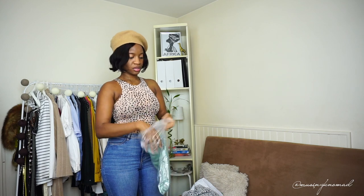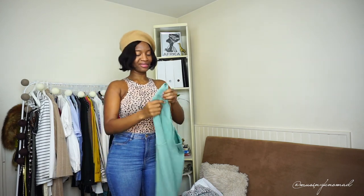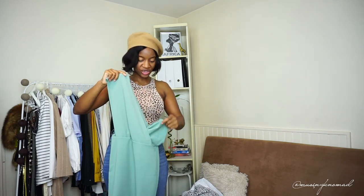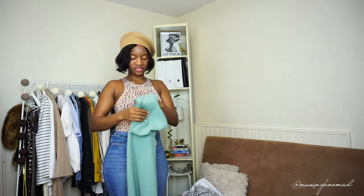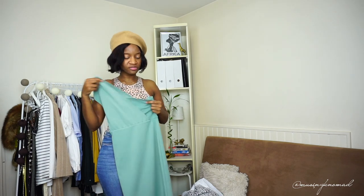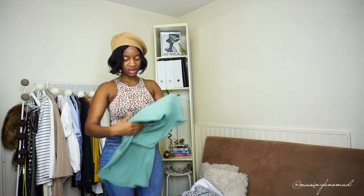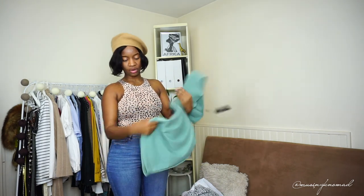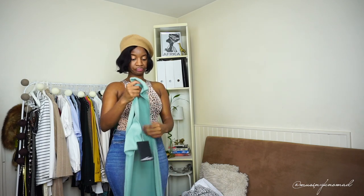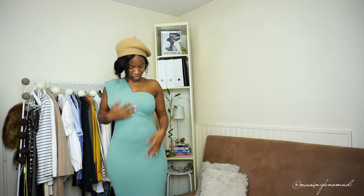Next item — I'm really excited about this one. I love the sage color. This is an asymmetrical dress, I think it was between 20 and 30 euros. I definitely love the color. The material is stretchy but not lined at all, so it's a bit cheapy — we'll see how it fits.